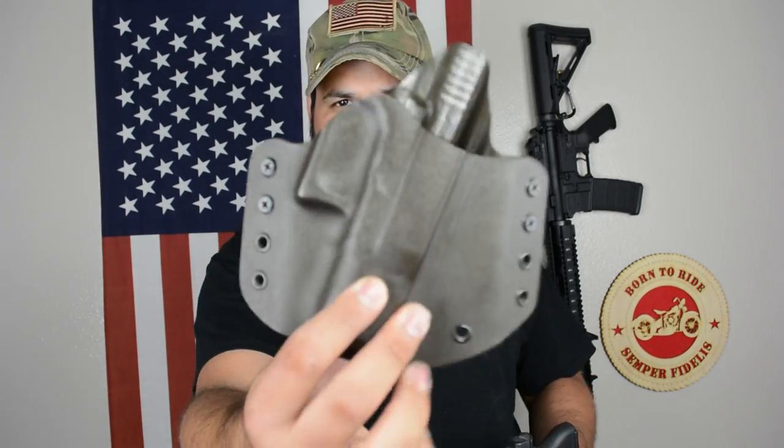All right guys, welcome back to the channel. We're going to talk about holsters because a lot of you ask me which one is the best holster. Like every other video, there's no perfect holster, there's no perfect gun, there's no perfect system.